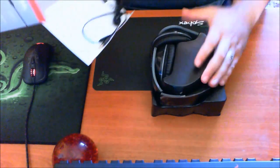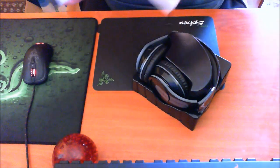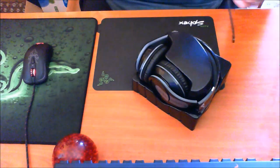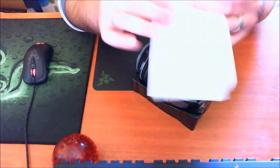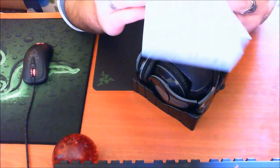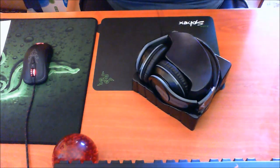Βγάζουμε τα ακουστικά από το κουτί — τα βλέπουμε αναδιπλωμένα, πολύ όμορφα. Ας δούμε πρώτα τι έχουμε μέσα στο κουτί. Μέσα έχουν προστατευτικά και οδηγίες, όλα στα ελληνικά.